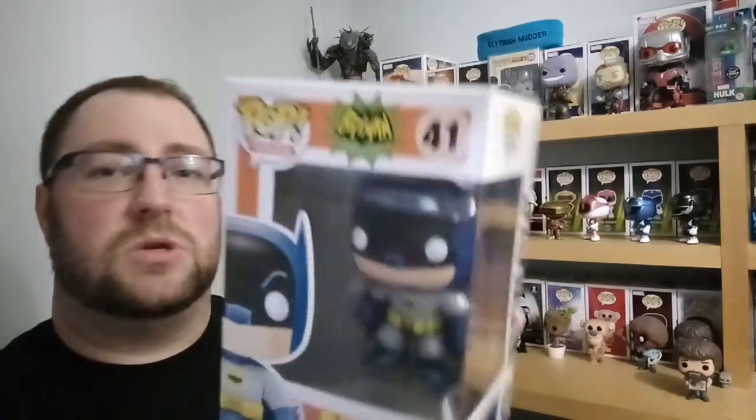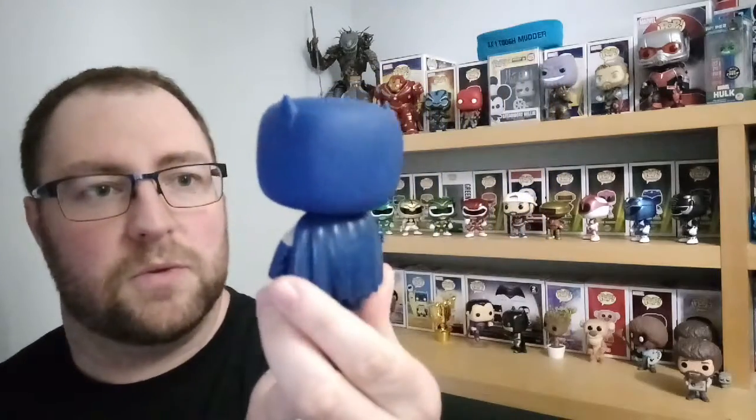We'll get him out the box and compare him to the Surf's Up Batman. The box is in really good condition - the girl I bought it from said she hadn't taken him out the box at all. So let's change that. There he is. There's a little bit of a paint defect next to the eye which is a bit odd, but other than that he's pretty much spotless. Really happy with it.